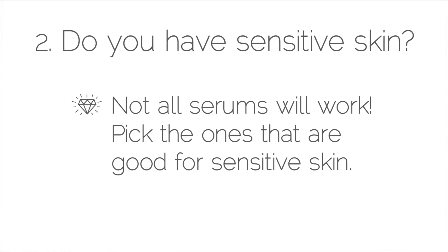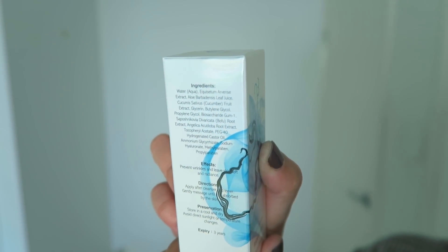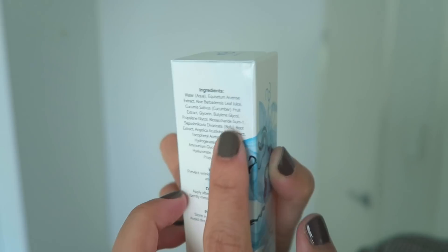If you have sensitive-prone skin, a serum might not work for you because the active ingredients are quite potent and your skin might feel irritated. So you definitely need to find out what serums are best suited for your skin type. When you go out to shop for a serum, look on the back of the packaging and you'll usually notice that the main active ingredient is listed at the highest concentration — whether it's 40%, 60%, 75%, or 90%.